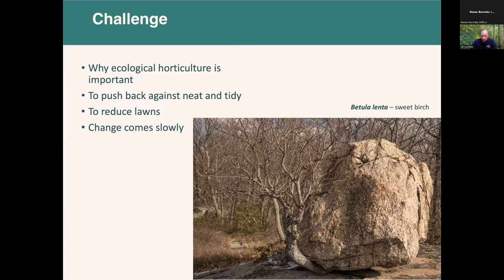Some of the challenges I attempt to address in the book are to emphasize why ecological horticulture is important — the idea that gardens can no longer just be pretty. We've spent many decades in pursuit of pretty gardens, and it's time to have both beauty and ecological function. Part of that is pushing back against our collective obsession with neat and tidy: straight lines, ubiquitous mulch, clipped hedges — all requiring intensive work and resources to maintain.